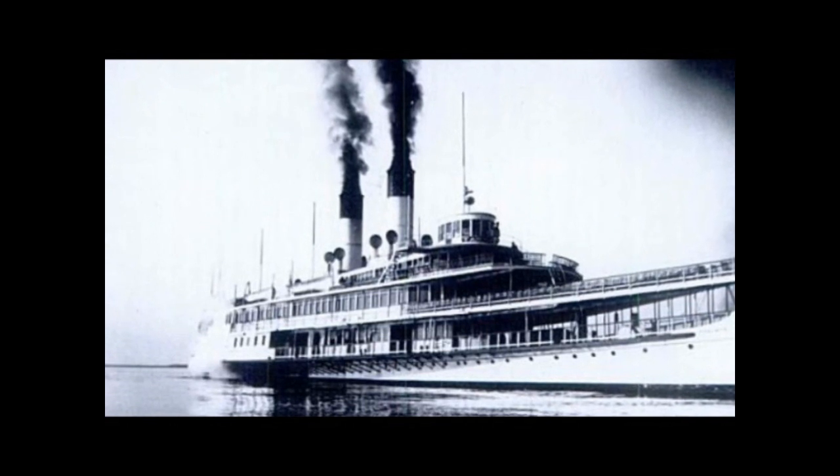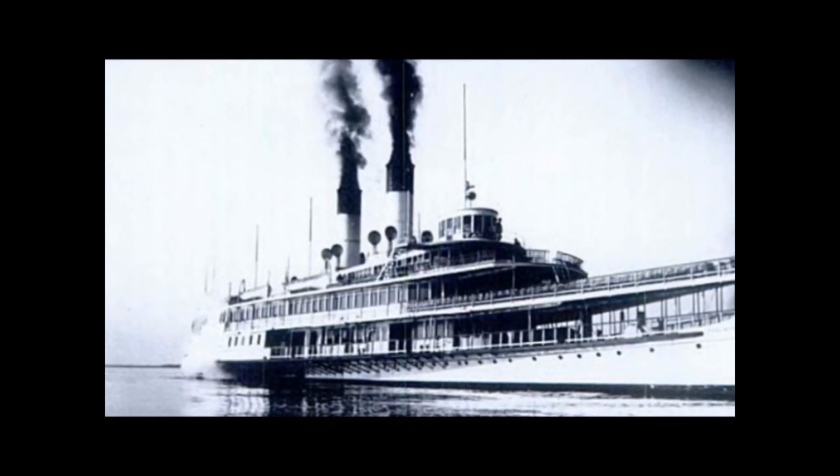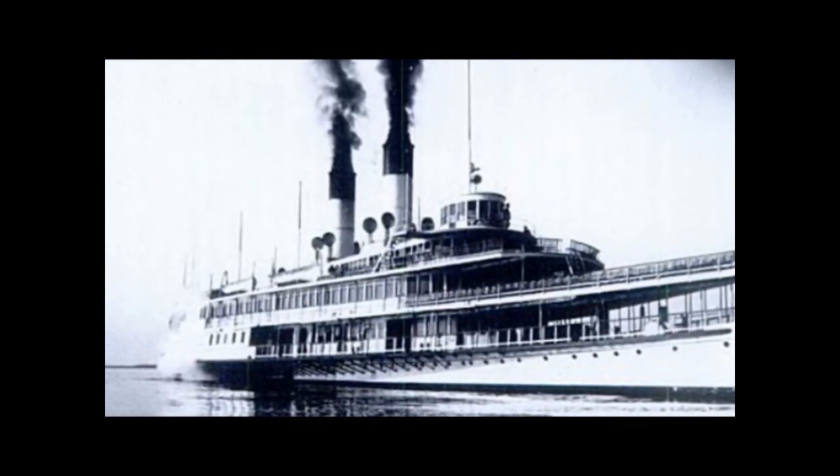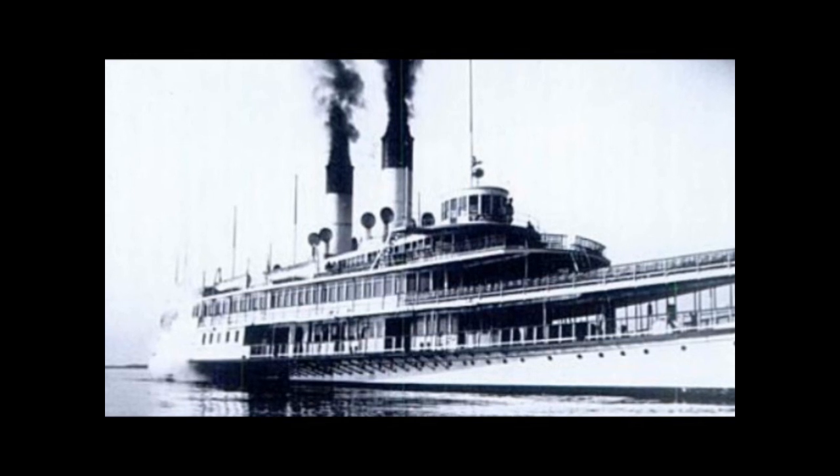Two trial runs were taken for the steamer. The first, on May 14, 1900, was held on Lake St. Clair to fine-tune the engines and small mechanical details. The second, the owner's acceptance trial, shown here on May 27, was conducted on the Detroit River. All went well, and the Tajmo was officially turned over to its owners.